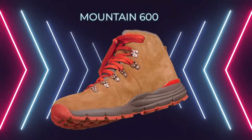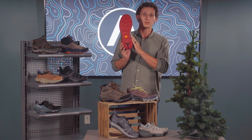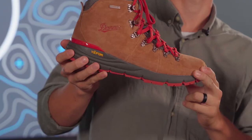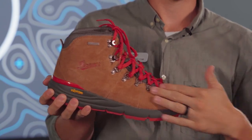This is the Danner Mountain 600. It comes equipped with a rugged Vibram outsole, as well as a waterproofing Danner Dry membrane. It's a great lightweight hiking shoe and it comes with a suede material on the outside.